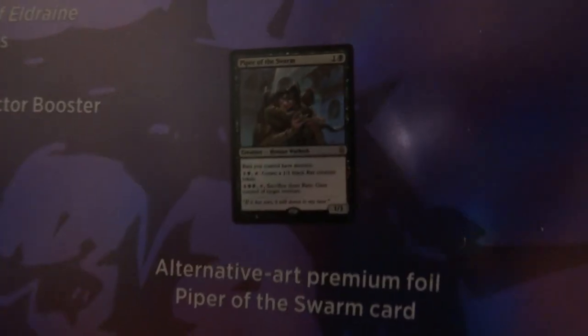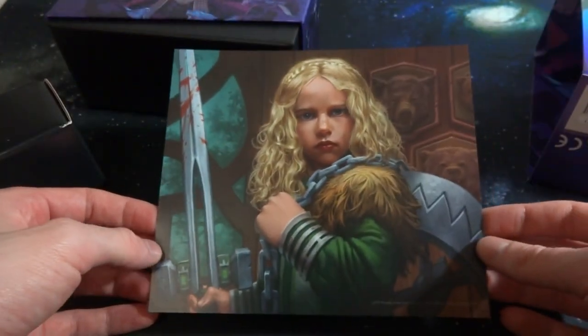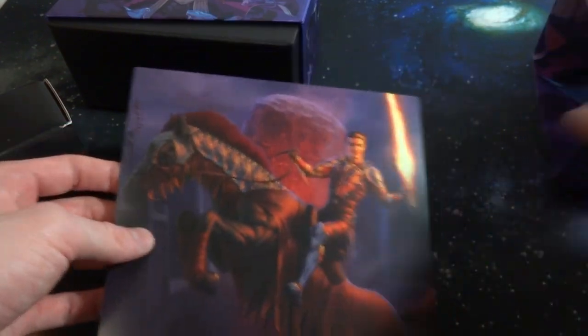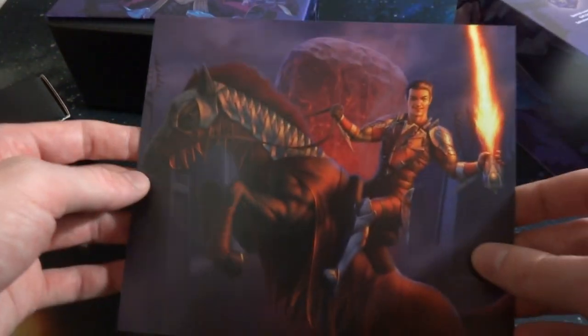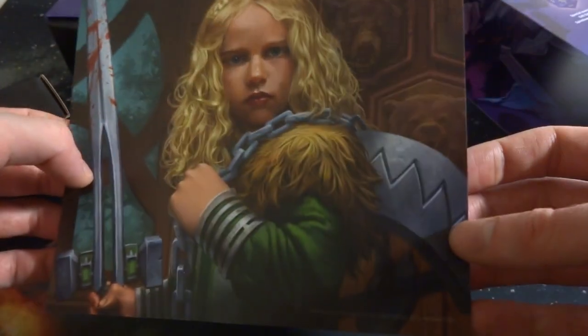The box also includes a special foil edition card box, 20 premium foil basic lands and 20 regular basic lands — so 40 lands total — and an alternate art premium foil Piper of the Swarm card. I'm curious how big the oversized die is. It also looks like it comes with a full art piece, almost like a poster. He reminds me of Hansel and Gretel — she's got a bloody sword and a bear trap. Very cool.